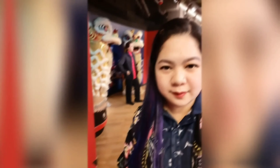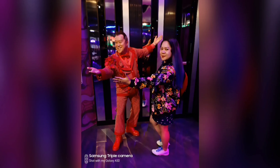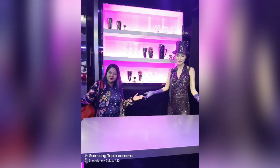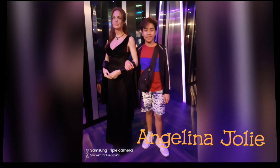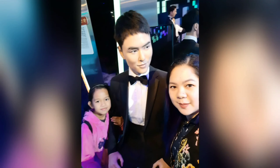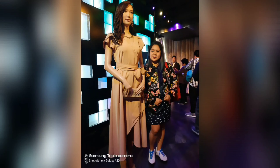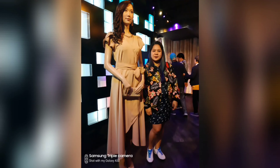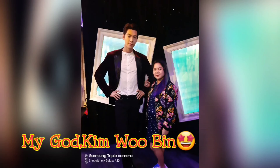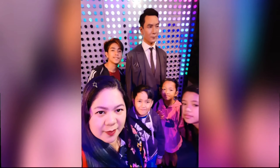Upon entering Madame Tussauds, the first wax figures you'll see are Brad Pitt and Angelina Jolie. We also have Korean actor Kim Woo-bin, who is one of the top 20 most handsome Korean actors of all time.